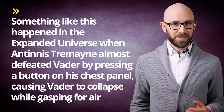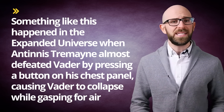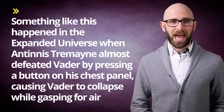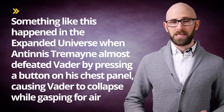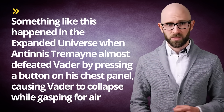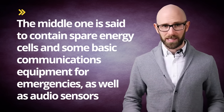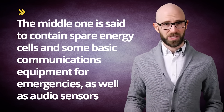Nevertheless, something like this happened in the Expanded Universe when Antinus Tremaine almost defeated Vader by pressing a button on his chest panel, causing Vader to collapse while gasping for air. Vader also has a belt that has three small control boxes on it, with the left one including controls for regulating his breathing manually — particularly handy when trying to sneak up on your son in a dark corridor in Cloud City. The middle one is said to contain spare energy cells, some basic communications equipment for emergencies, as well as audio sensors. The buttons on the right-most box are temperature controls, allowing Vader to adjust his suit's internal temperature to suit his needs.